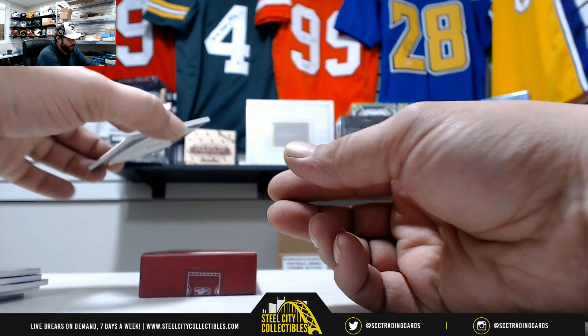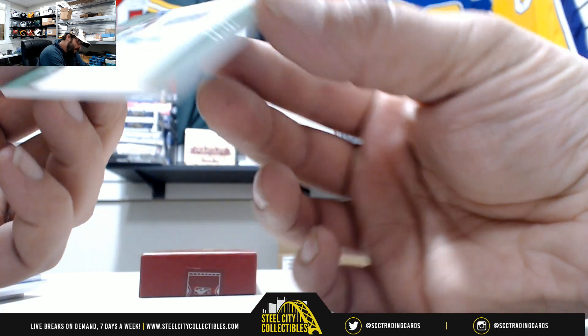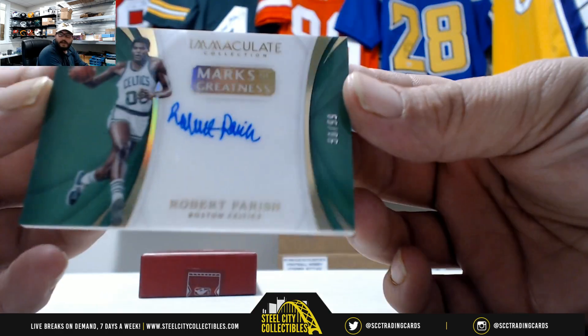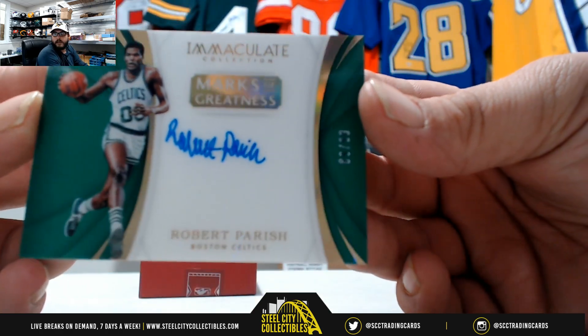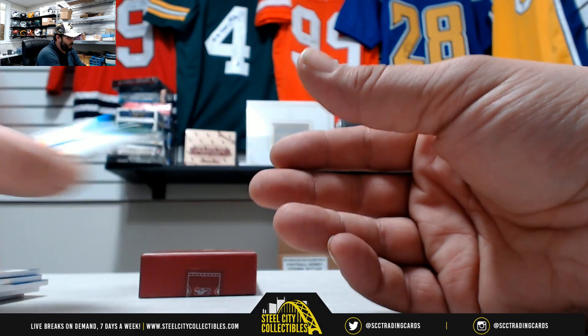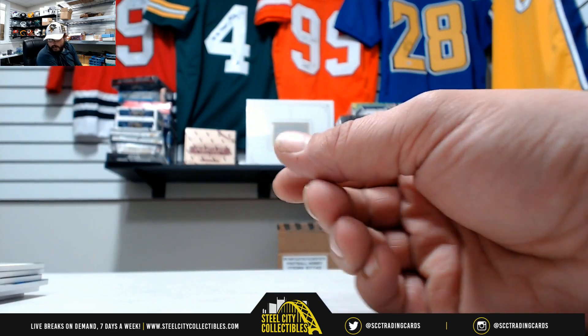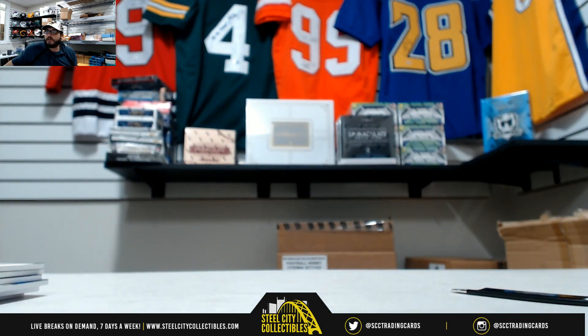And last but not least, Marks of Greatness — Robert Parish, 80 of 99. Thank you sir, thank you James. I will post that to YouTube for you.